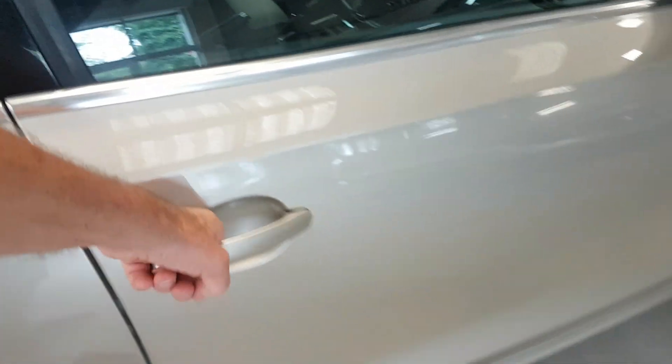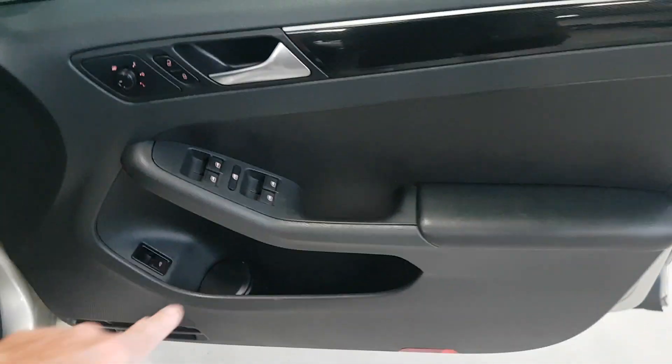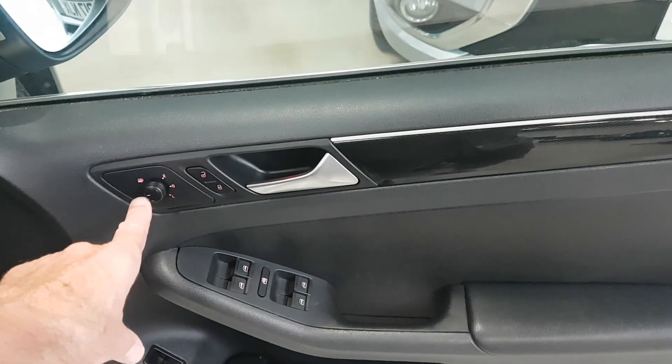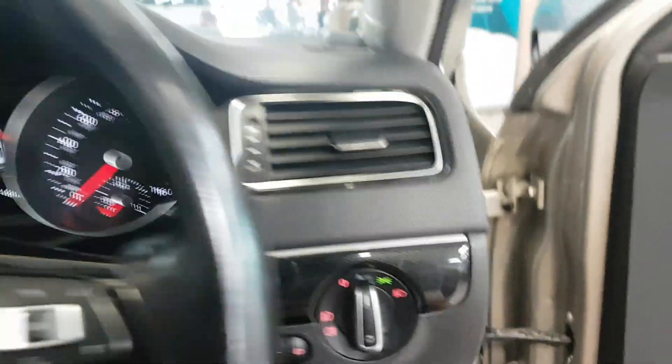And finally, from the business end — the way it all works, fairly straightforward. Electric windows are all here. Your mirrors are here, central locking, and then a little electronic boot release there. The seats are no issues at all. All these bolsters and key areas where they can wear, there's no such problems.